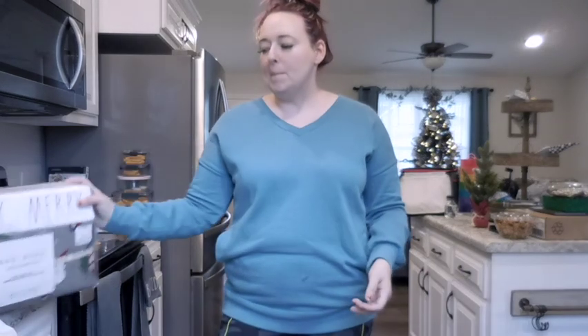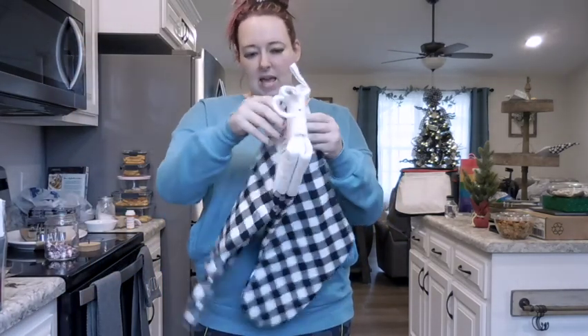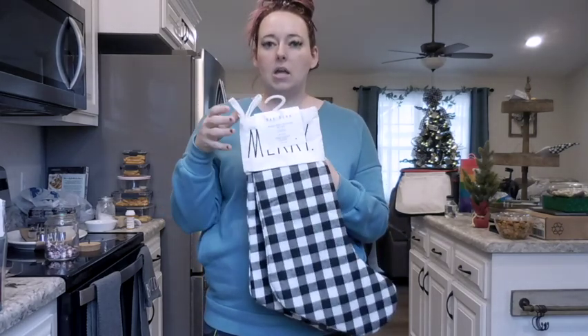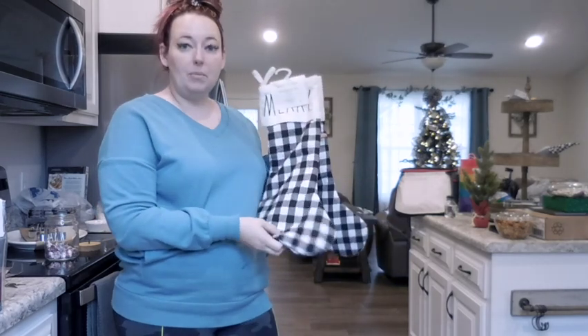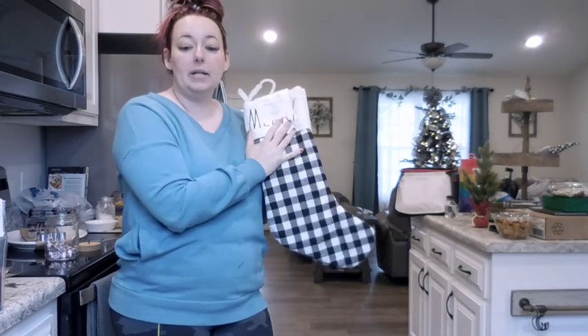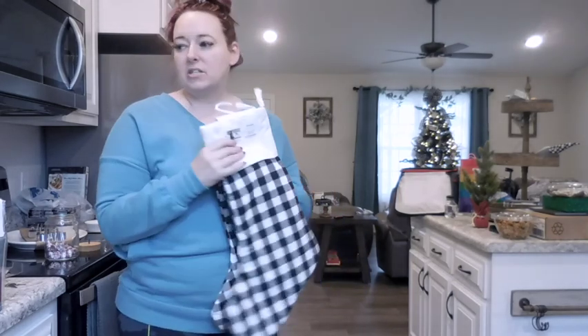I may be a little obsessed with Buffalo plaid — there may need to be some intervention. I also got stockings. They say Merry and Blessed. I'm not a hundred percent sure where I'm going to put these yet. I need to figure that out. I don't have stocking hangers. I'm not sure yet, but I couldn't pass them up when I saw them on her page — I was like, oh, I need these. So I'm not sure where they're going to go yet, but they'll go somewhere in the living room since they go with the Buffalo plaid that's going on in there.